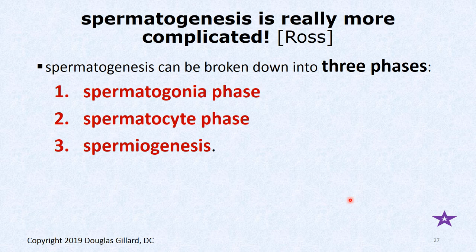For those who want to crush boards, let's go deeper with spermatogenesis — this is from Ross and Gunkiera, your histology board book. There are three phases of spermatogenesis — perfect to make a question: 'All of the following are phases of spermatogenesis except blank.' The three phases are: the spermatogonia phase, the spermatocyte phase, and the spermiogenesis phase.